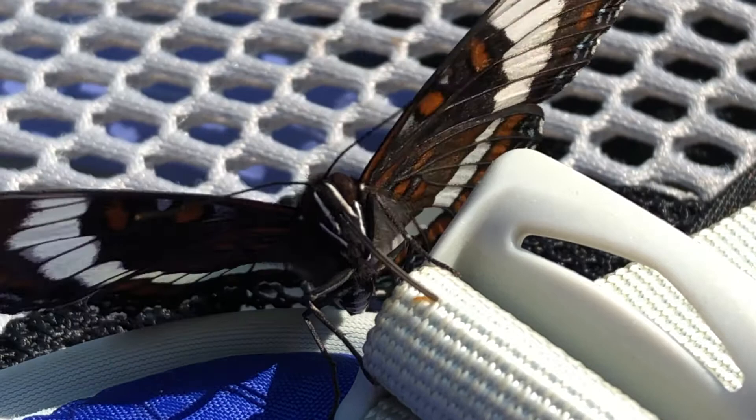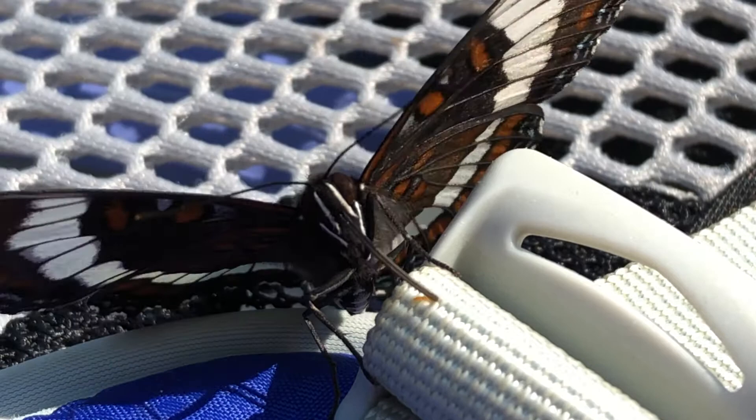Hope you enjoy the White Admiral. Find some in your yard. See you next time.